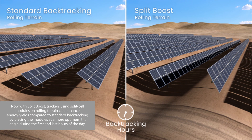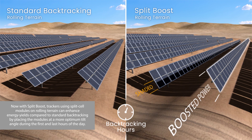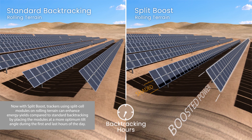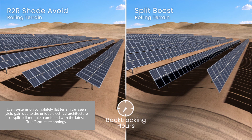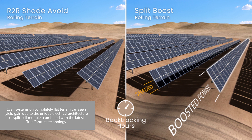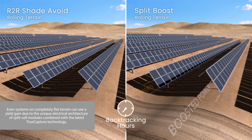Now with Split Boost, trackers using split-cell modules on rolling terrain can enhance energy yields compared to standard backtracking by placing the modules at a more optimum tilt angle during the first and last hours of the day. Even systems on completely flat terrain can see a yield gain due to the unique electrical architecture of split-cell modules combined with the latest True Capture technology.